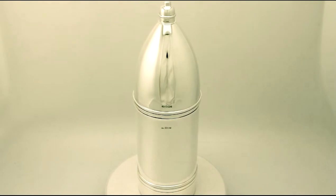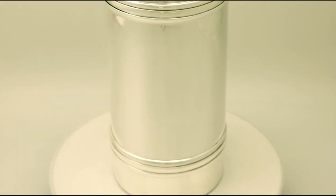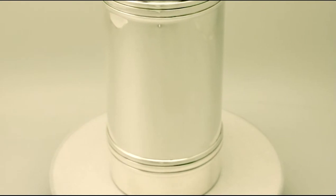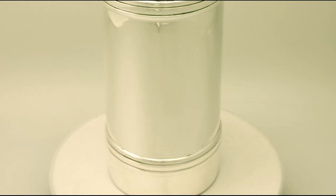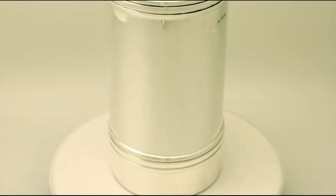It has a plain circular cylindrical form and has been realistically modelled in the form of a bombshell case. Full hallmarks are struck to the surface of the body, the original push fit cover.